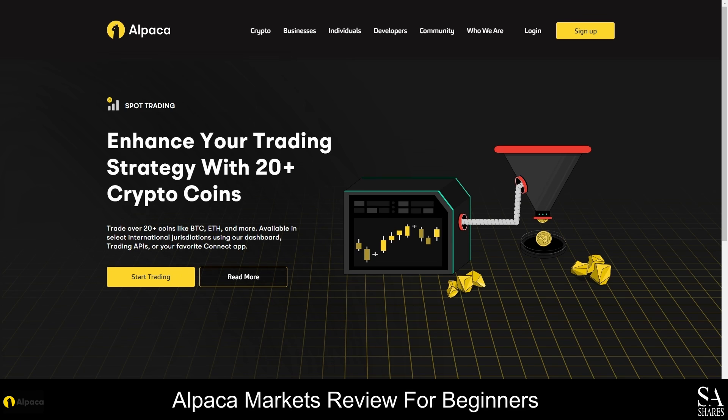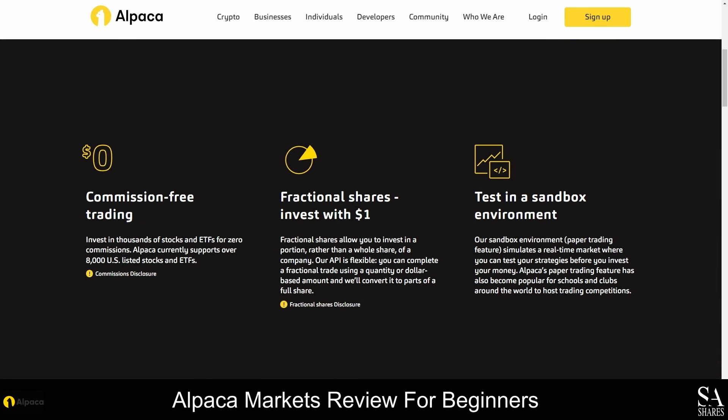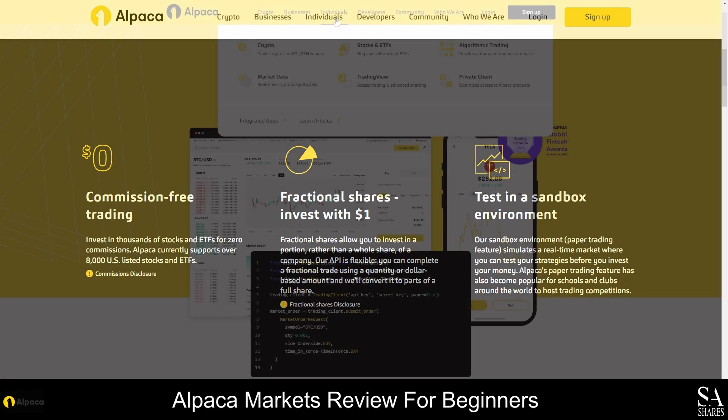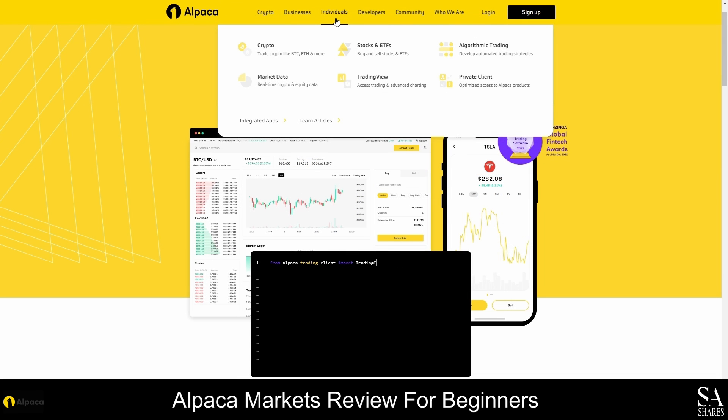Alpaca's spot trading exchange offers more than 20 popular commission-free cryptocurrencies including Bitcoin, Litecoin, Ethereum and over a dozen altcoins. There are also thousands of tradable US stocks and Alpaca offers extended trading hours on US capital markets. To view detailed contract specifications and find out more about the instruments you can trade with Alpaca, hover your cursor over the individuals tab and choose an option from the drop-down menu or visit the FAQ page.